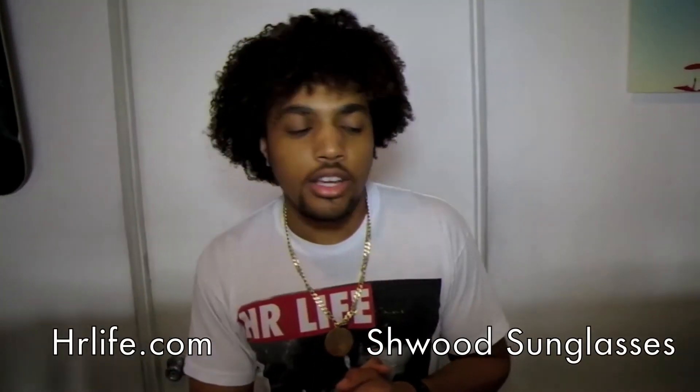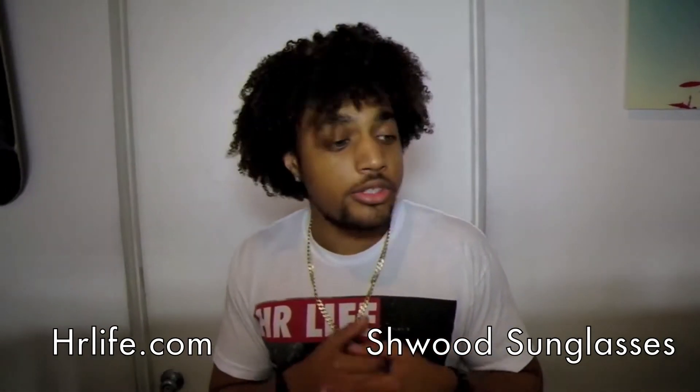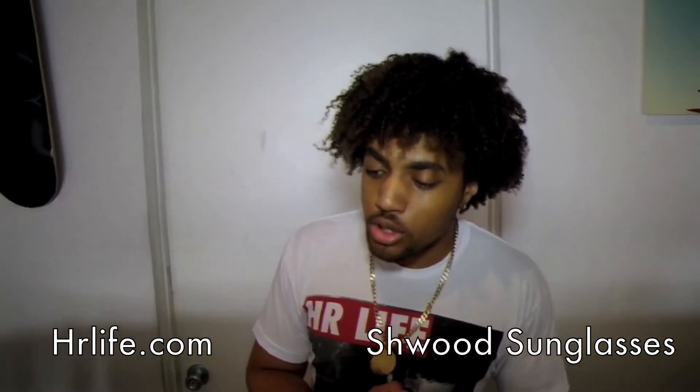It's Kyle here hosting HRTV. Today is a pretty special day for us as we're presenting and introducing a new brand to the shop. So let's take a look.